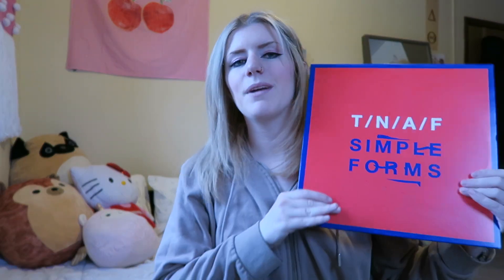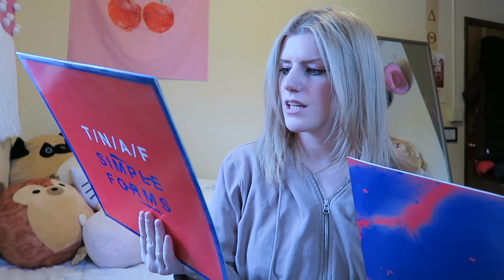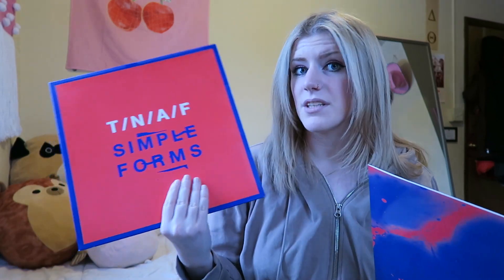Next we have the Naked and Famous — or Naked and Famous, I always say 'the' but I think it's just Naked and Famous. This is Simple Forms. This is also a band I haven't listened to in years but I still really appreciate their work. I've seen them twice on tour; it was actually the first concert I ever went to alone. The inside artwork is really nice and it's a very underrated album — I think that's why I got it on vinyl.